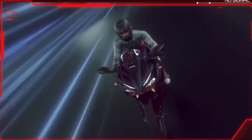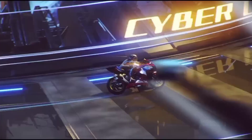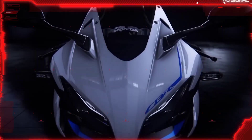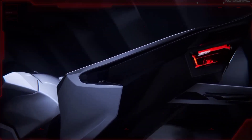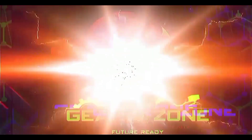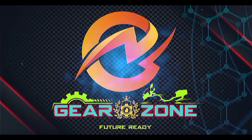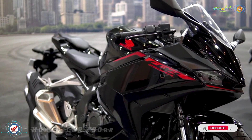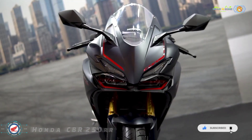Honda has unveiled the 2023 CBR250RR for international markets, and the latest iteration of the quarter-liter model gets several upgrades over its predecessor. Here we explain all the details about the 2023 Honda CBR250RR.